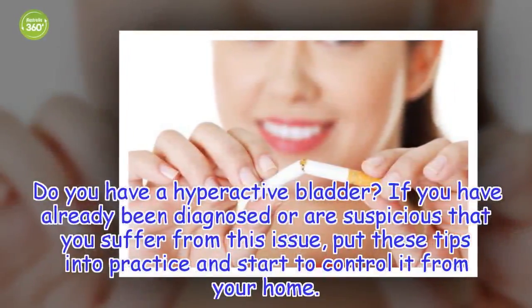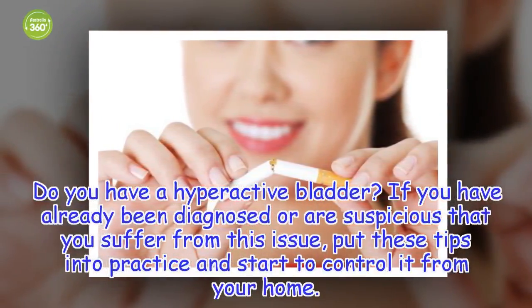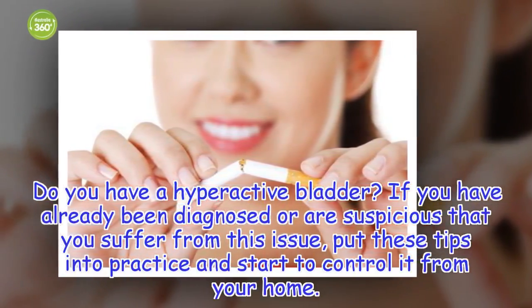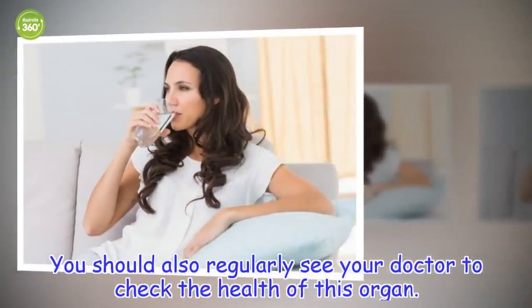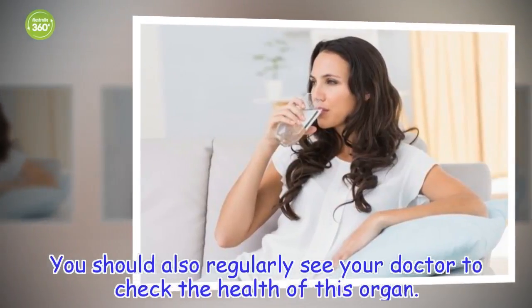Do you have a hyperactive bladder? If you have already been diagnosed or suspect that you suffer from this issue, put these tips into practice and start to control it from your home. You should also regularly see your doctor to check the health of this organ.